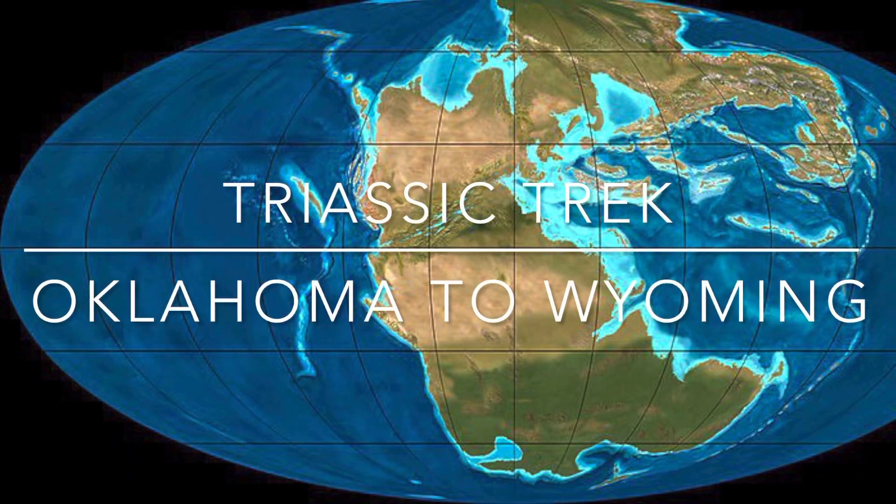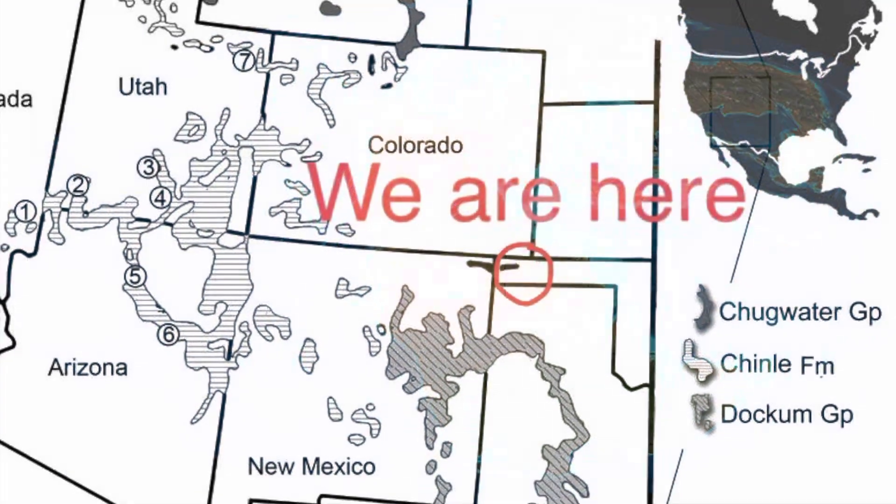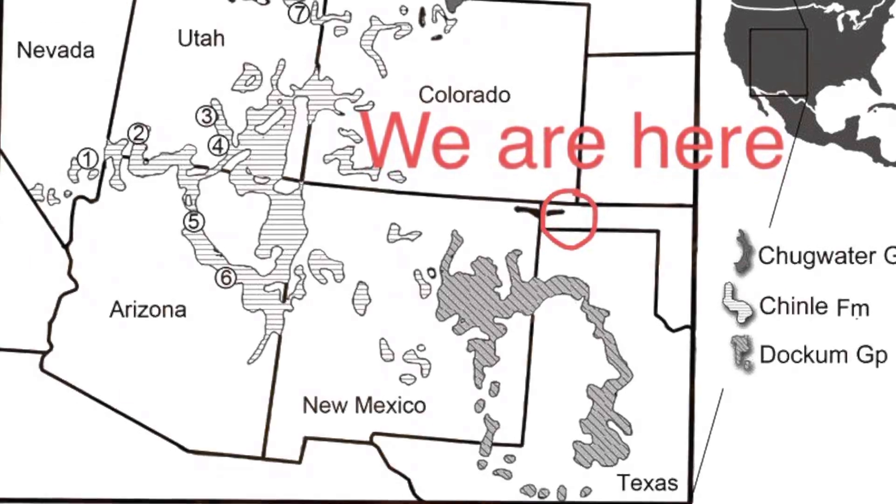Hey, welcome back. I'm looking at some rocks from about my favorite time period — I think it's Triassic. This is the Dockum Group in northwestern Oklahoma. We're in that little divot of the panhandle of Oklahoma.